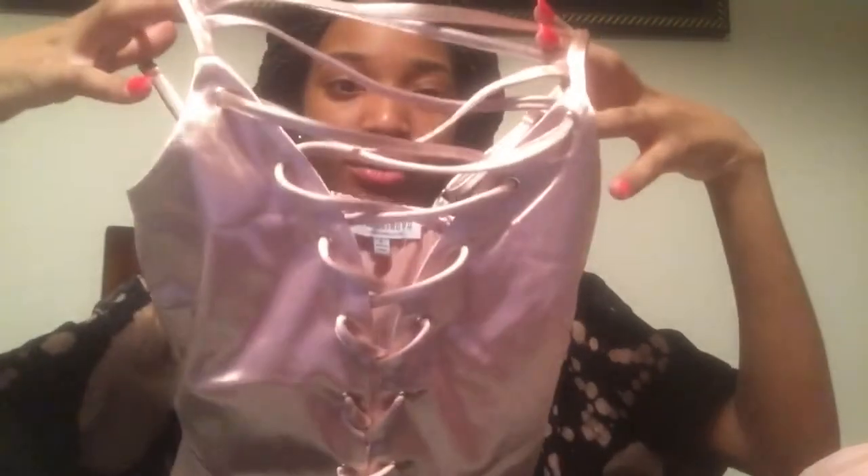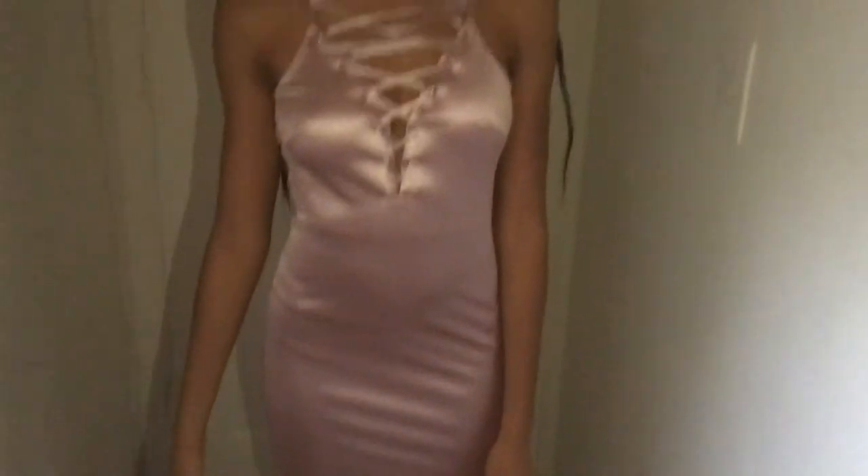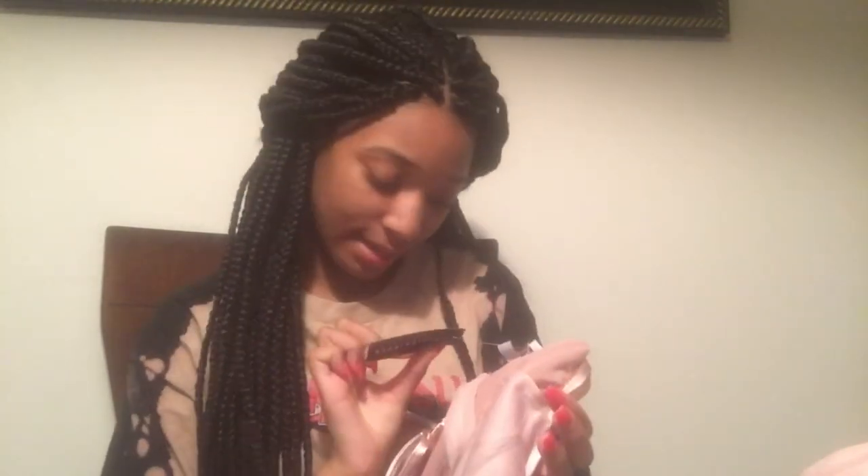This next item is my absolute favorite — it's called the 'Hotel Room Service' dress. When I tell y'all this dress is gonna have me popping — it has crisscross ties in the front area and in the back it's plain with a zipper. This dress fits so freaking perfect. I'm so happy I got this. It's in a size small.